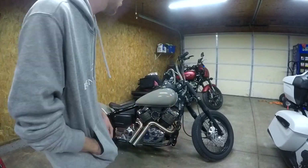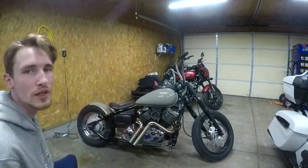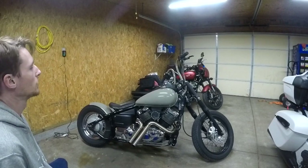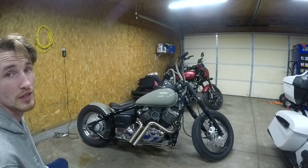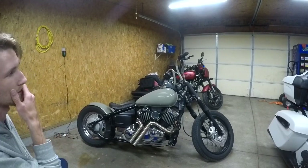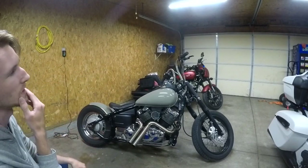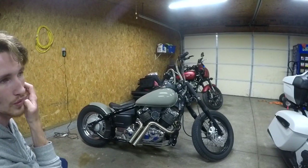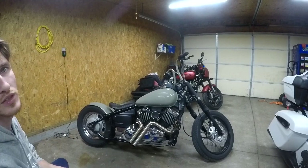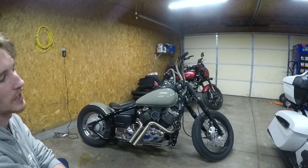I'm going to try and make this quick. I just wanted to document my bike because I'm possibly looking at trading it — I'm looking for a sport bike currently because I've already upgraded to an Indian Sport Chief with the 116 motor in it. This is a 2002 V-Star 650 Classic.